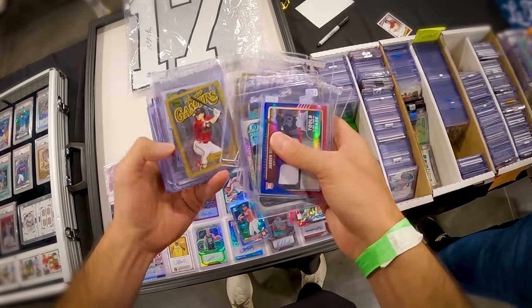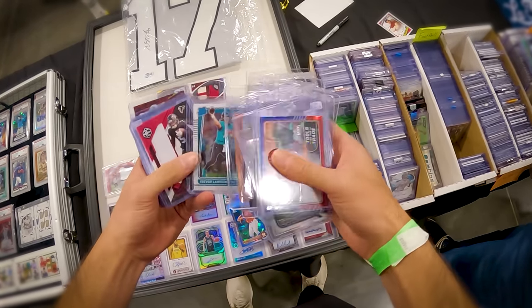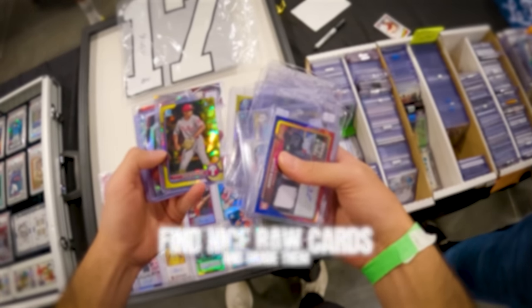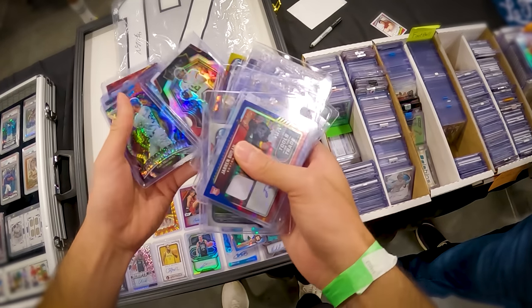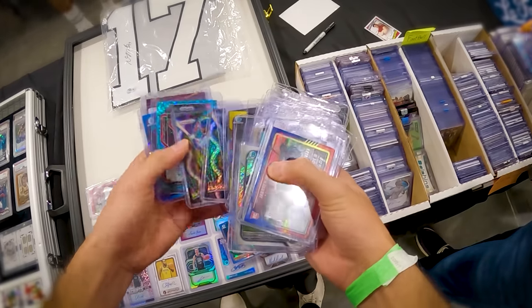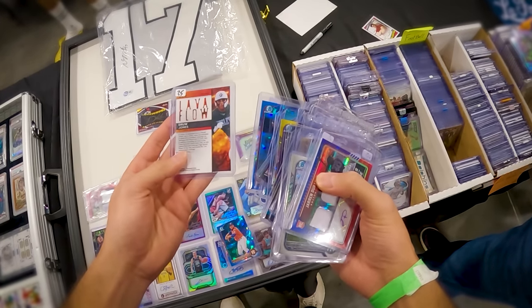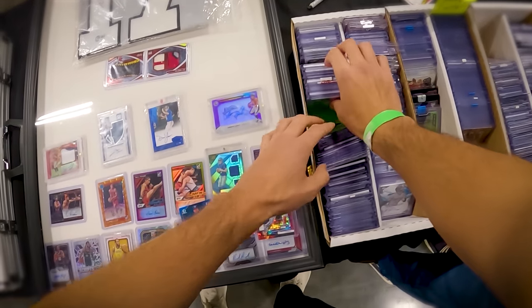I've said it before and I'll say it again — one of the best ways to make money in the sports card industry, at least give yourself a chance to make money, is to find nice raw cards and grade them. That's going to give you the best margins. One of the keys to finding cards that actually have a chance to get a 10 is buying from people who don't necessarily grade all the time. If you buy from someone who does a lot of PSA grading themselves, the raw cards sitting there are basically going to be their grading rejects.